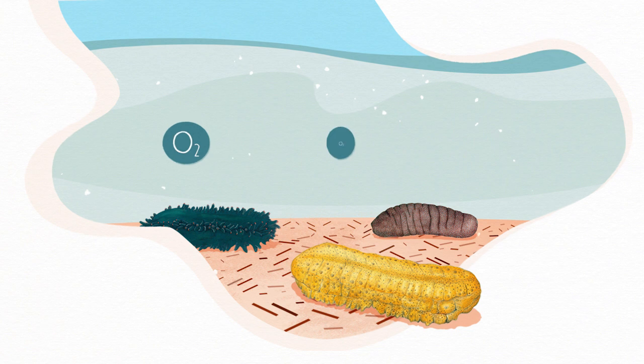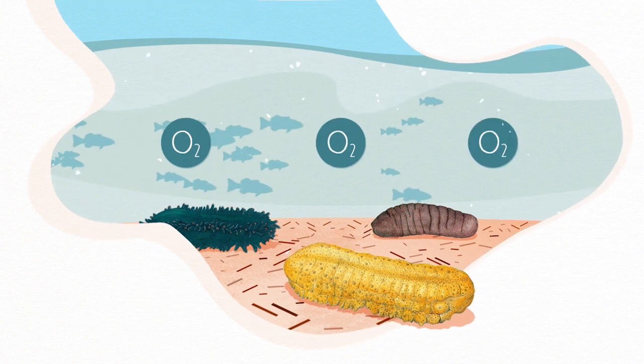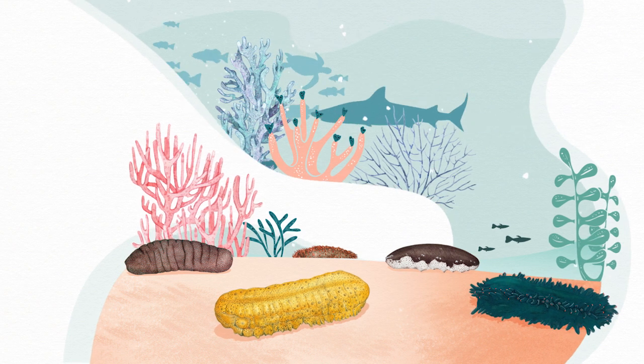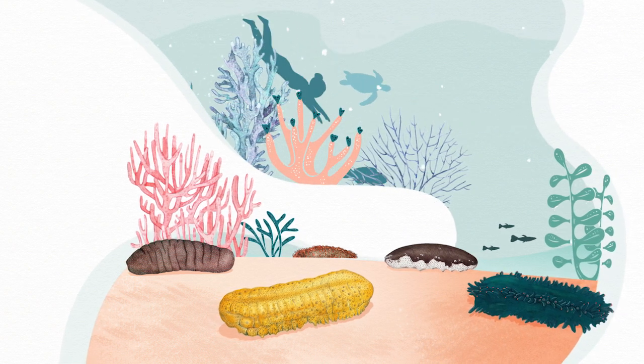If there are enough sea cucumbers around, though, they can help balance this process. In other words, by cleaning the sea floor, sea cucumbers create a healthier ocean for all.